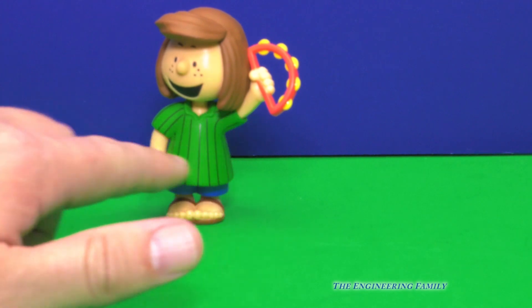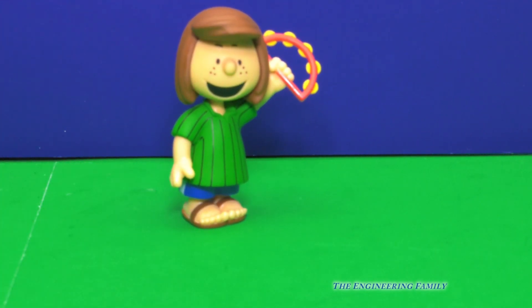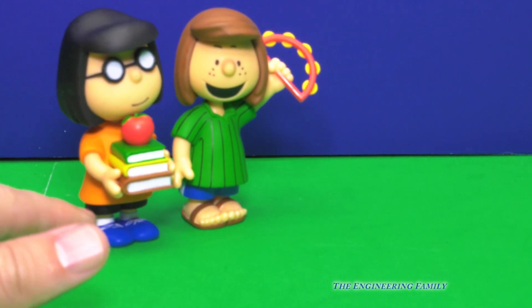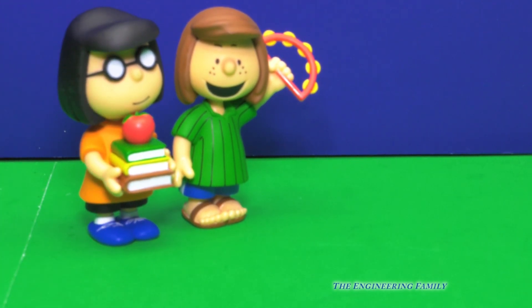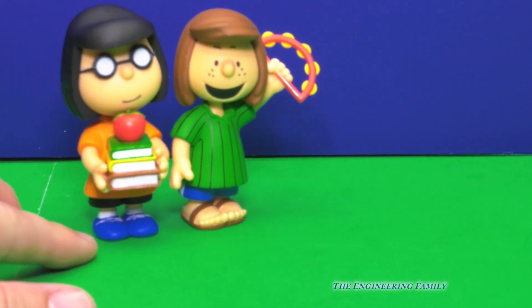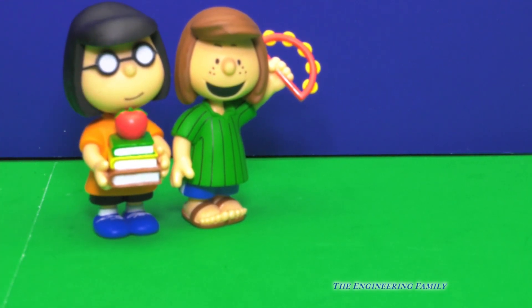So here's Peppermint Patty. She's got a little tambourine that she can play, and she's wearing her green shirt, and she's got a really good friend. Do you know what her friend's name is? All of the characters are her friend, but one in particular — and it is Marcy. Marcy always follows Peppermint Patty around, and sometimes she calls her sir. I don't really know why, but anyhow, Peppermint Patty and Marcy are good friends. And look, Marcy's got her books. I wonder what books she's reading. And a juicy red apple. Peppermint Patty and apples — I'm getting pretty hungry just doing this video.